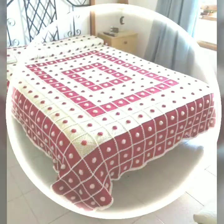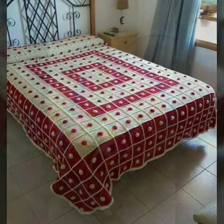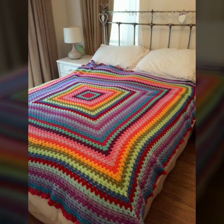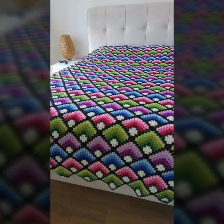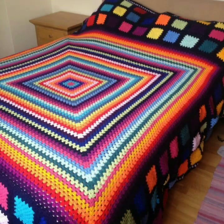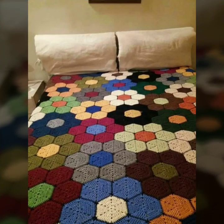These beautiful and trendy crochet bed sheet designs — beautiful patterns, knitted patterns — you can easily make these yourself if you know crochet work. Quick and easy patterns are available.